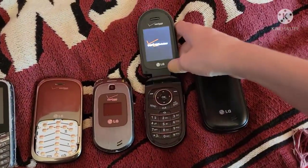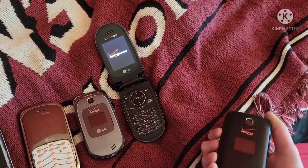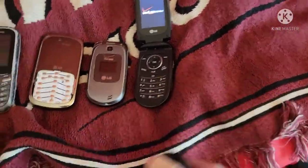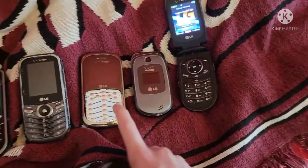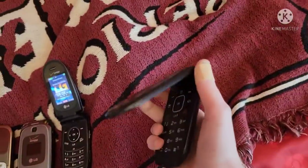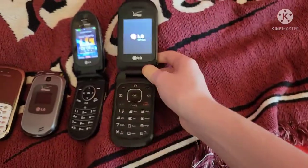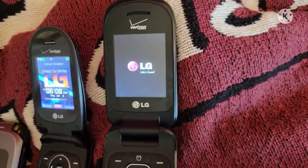Here's my LG Revere Two on Verizon — works but has a broken hinge. Here's my other LG VX 8350 on Verizon; I had this phone for pretty much exactly three months. I got this one in my second phone lot, and I got this one from Getting Today Tech. Here's my LG Revere Three on Verizon — works totally fine, got it in my second eBay phone lot. I'll wait for this one to turn on.